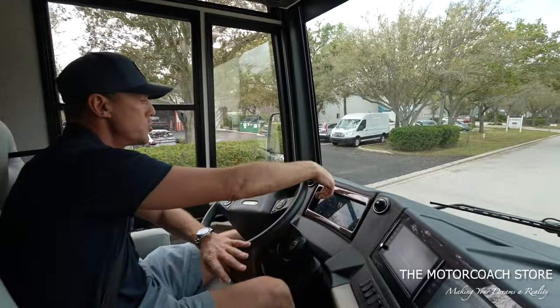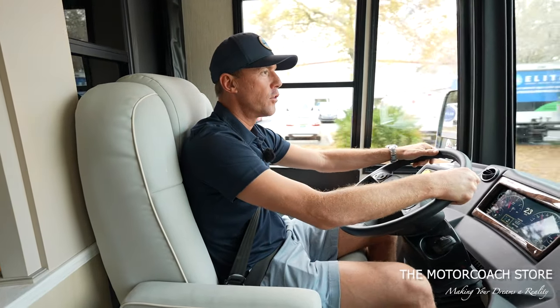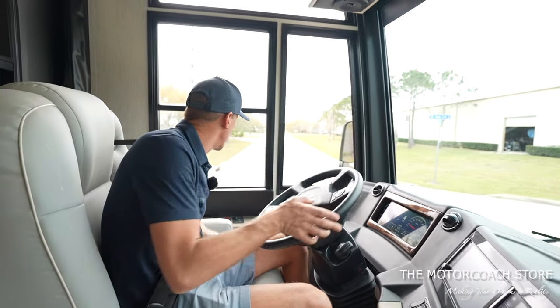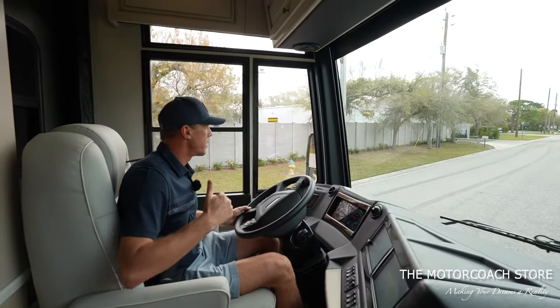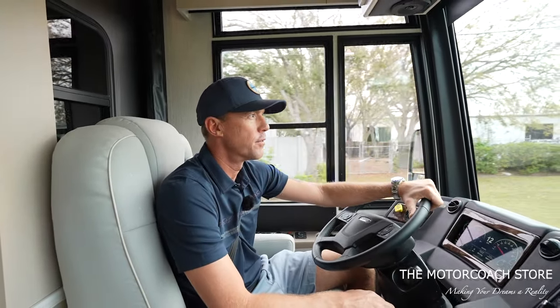I like the large digital dash — very easy to read your miles per hour and fuel level. This coach does have 15,188 miles on it. I'm going to turn it around here just to show you guys. Big thanks to Eli, our cameraman, for helping get the best shots possible. We were causing a traffic jam there, so we're going to go a little different way — hopefully these streets all connect to get back to the Motor Coach Store.